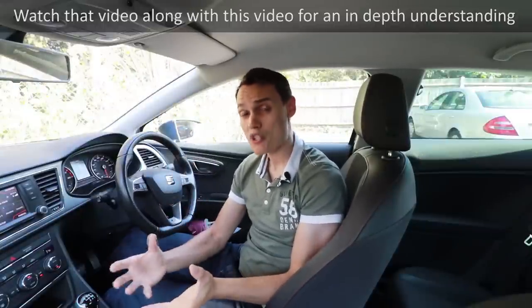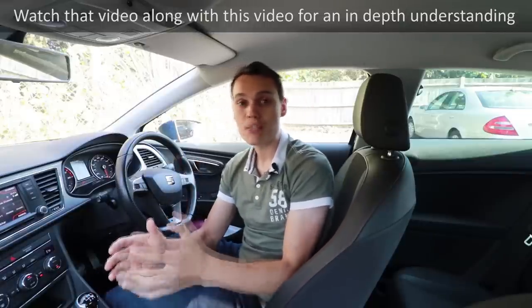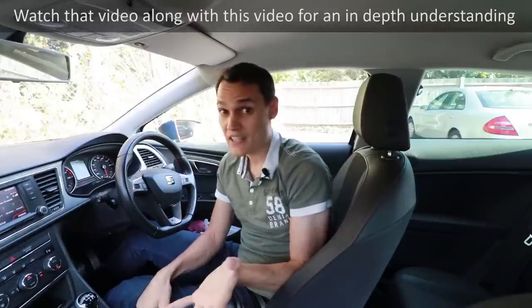Basically, how a spiral roundabout works is you start on the inside and gradually make your way to the outside to leave — because you can't be on the inside and leave when there are multiple lanes, as that would be dangerous. Every time you pass an exit, you'll move one lane to the outside.